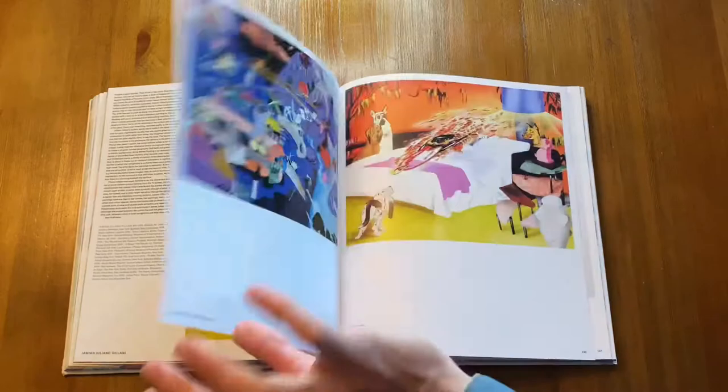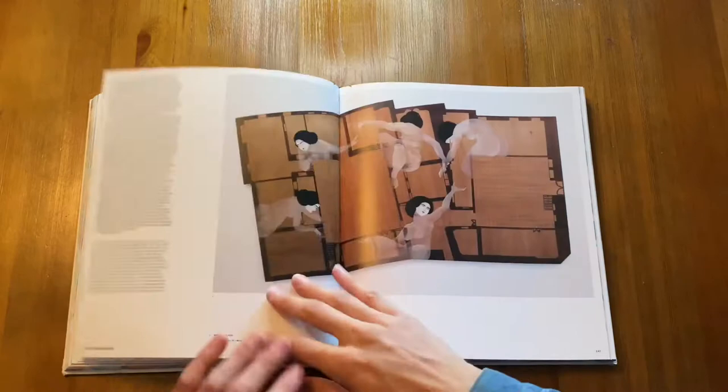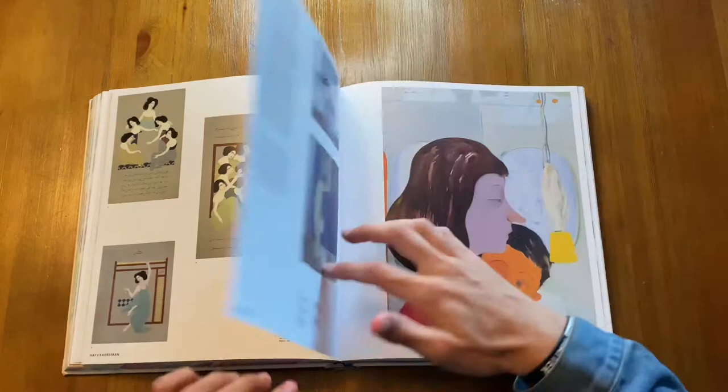How has it inspired you in your own work? Maybe you could put it in the comments below. Anyway, back to this book that I'm flipping through — I've been flying through so many different artists, but I will talk about one artist who did inspire me.